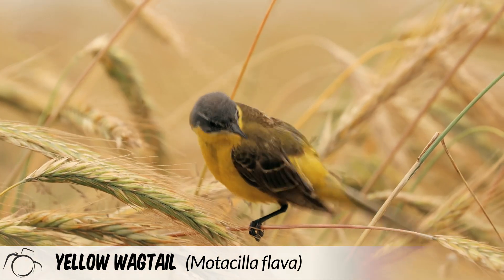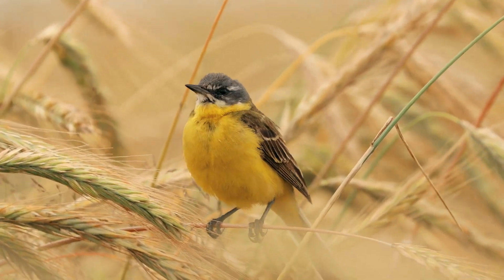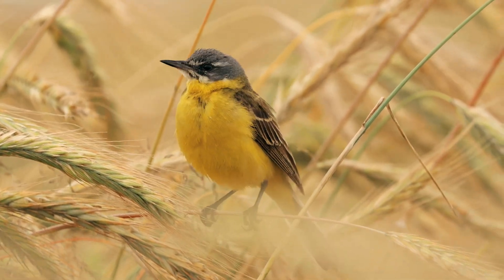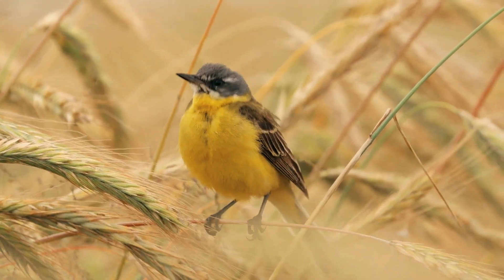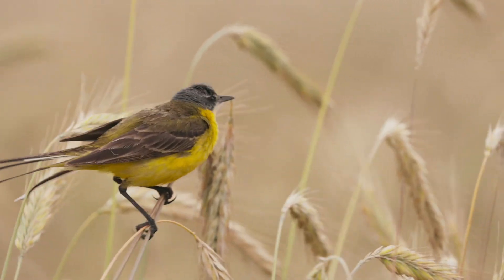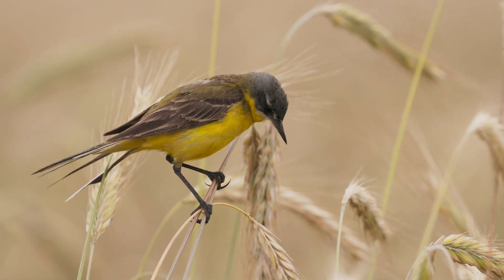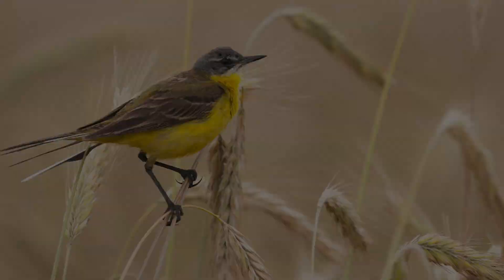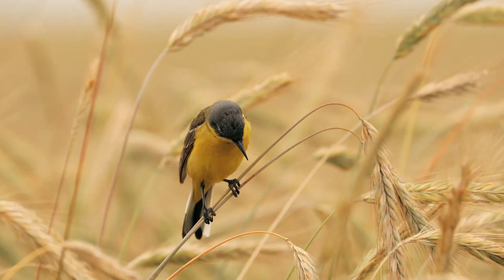Yellow wagtails, scientific name Motacilla flava, are only resident in the British Isles during the breeding season, and for the main part you will only spot them on the east coast and central belt of England. During the winter months, yellow wagtails migrate to Africa. Habitat-wise, you are most likely to see the yellow wagtail on pastoral land, as well as in marshes and reed beds. Their call is somewhat sweeter and less piercing than that of the grey wagtail, and therefore a good differentiator between the two species.